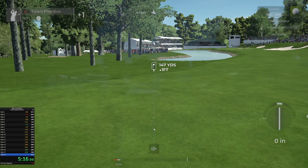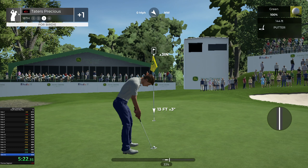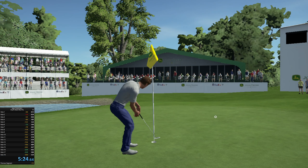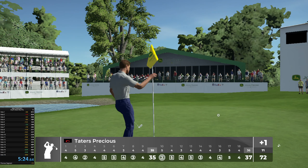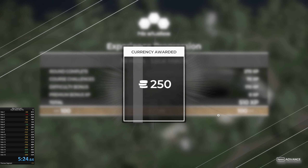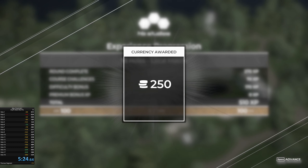Perfect — nice shot. Another green in regulation, there we go. Tapping it in to end your round. Nice round — 74, five point four out of 72, ending things off one over today.